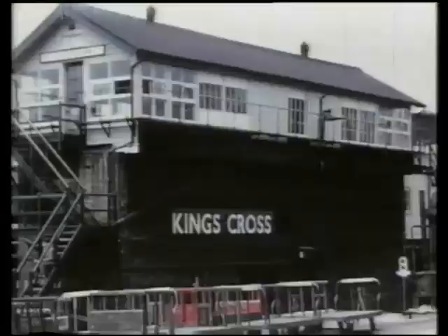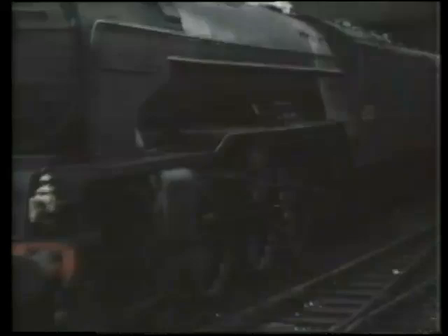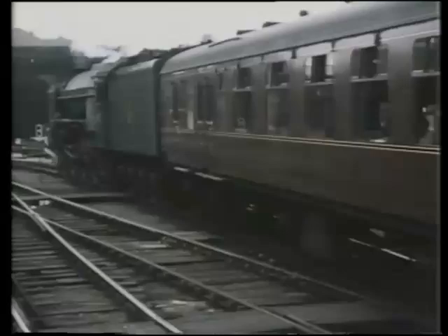This is number 60120, Kittywake, which was the seventh of A.H. Peppercorn's six-foot-eight-inch driving wheel express passenger design, the final development of the Flying Scotsman type of engine. Wheel diameters were an important factor in the type of work for which a locomotive was suitable. As the larger the wheel, the faster the engine would go for a given number of revolutions, these being limited by the speed with which steam could be admitted and ejected from the cylinders. Conversely, smaller wheels gave lower speeds but a greater torque effect, so goods train engines had smaller wheels.